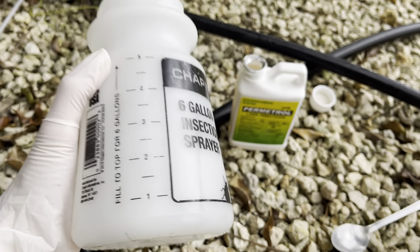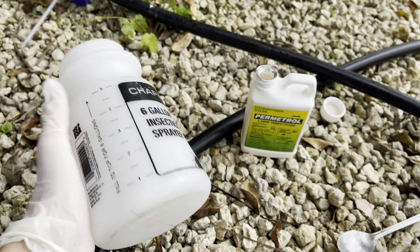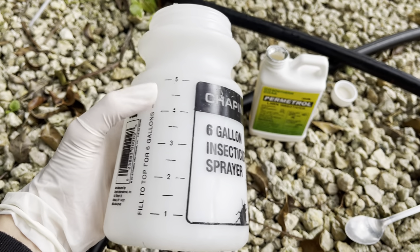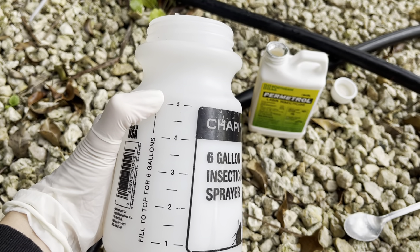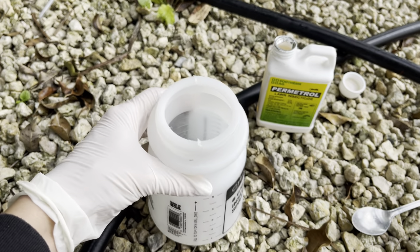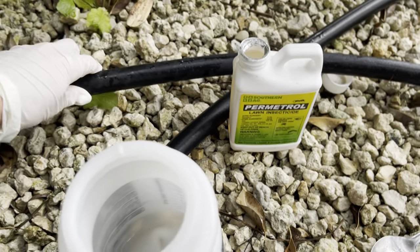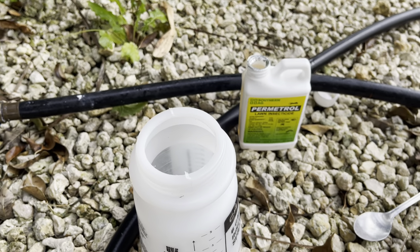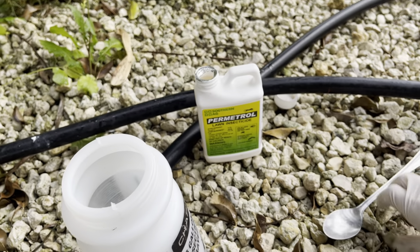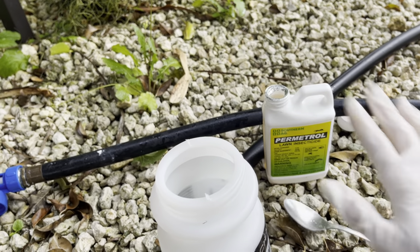This sprayer does not hold six gallons — every time I post this video you guys ask. This holds not even probably a quart or a pint. You fill it up to the gallon line, so if you're doing six gallons you fill it right above that line with water. You want to wear long sleeves, wear gloves, cover your face — everybody has face masks nowadays — so you don't get any of this stuff on you, even though it's not the most toxic solution.